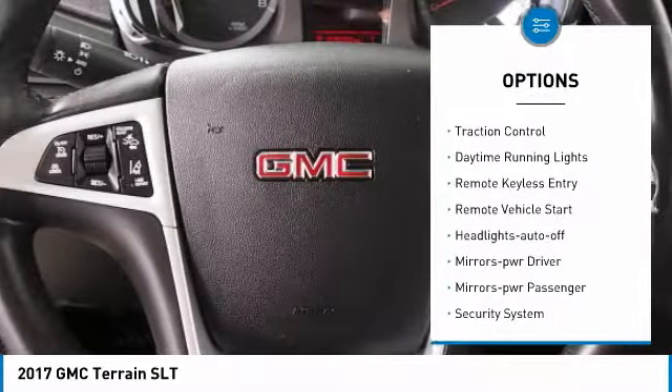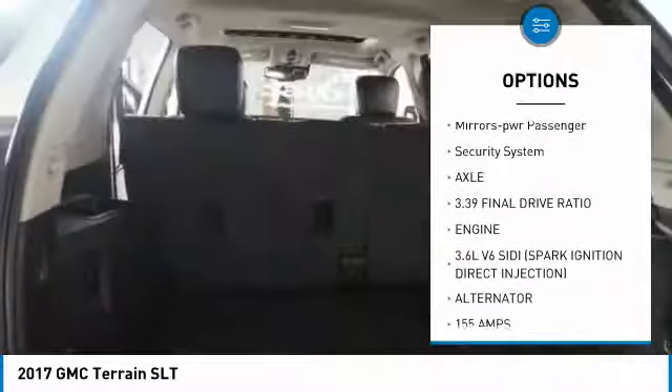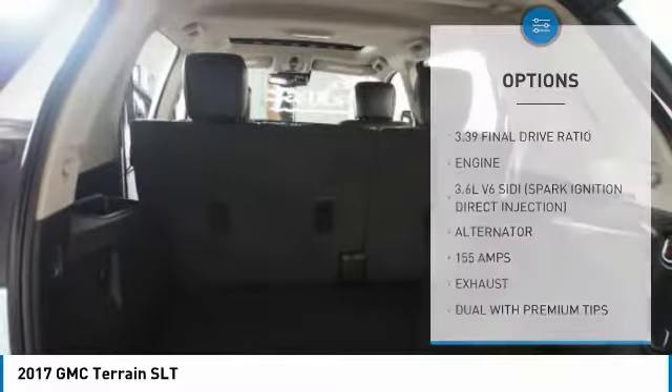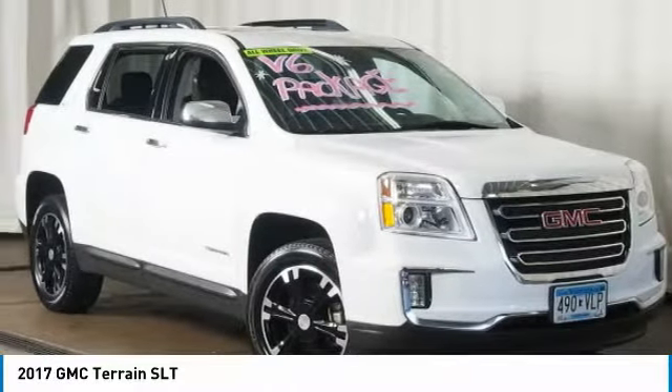All wheel drive, heated side mirrors, traction control, daytime running lights, remote keyless entry, remote vehicle start, auto off headlights, power driver mirrors, power passenger mirrors, security system.